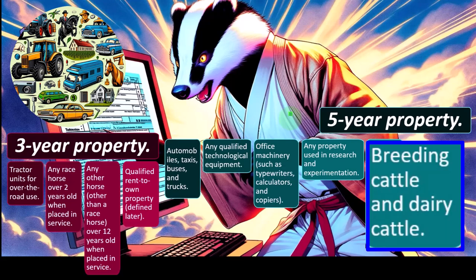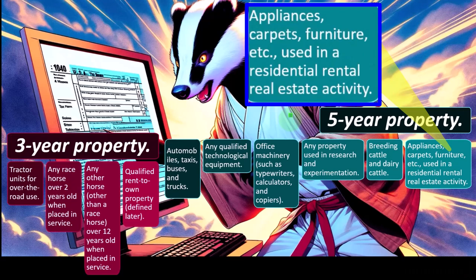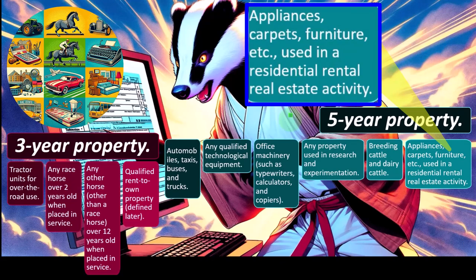If you're not specialized in farming, you'll need to do your research. Don't take on clients you're not capable of handling or don't want to research. Also in five-year property: appliances, carpets, furniture, et cetera used in a residential rental real estate activity. When thinking about these classes, remember that from a taxpayer's standpoint, the general preference is to depreciate sooner rather than later. If allowed to expense it upfront, a taxpayer would. If forced to put it on the books as an asset, they'll use Section 179 or special depreciation. If that's unavailable, they want the shortest lifespan possible — depreciating over three years rather than five, for example.